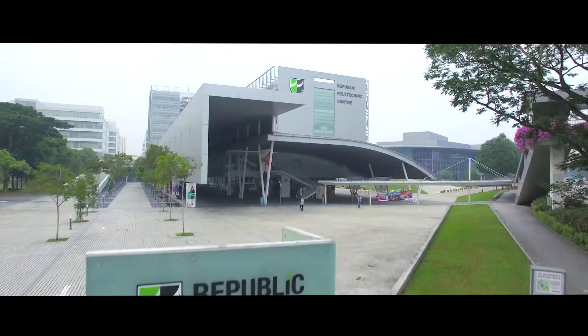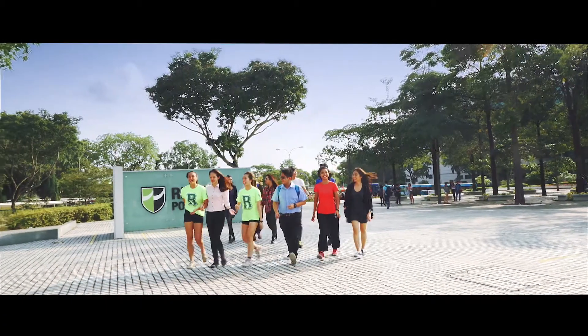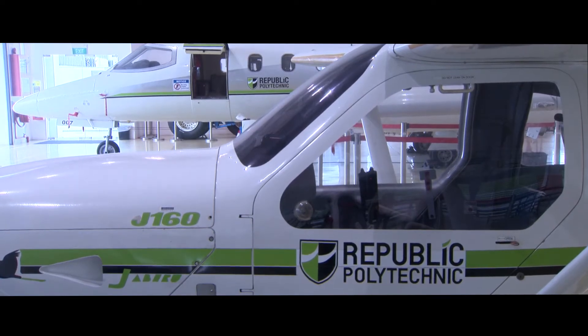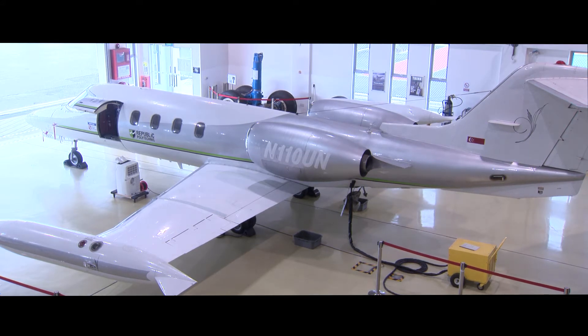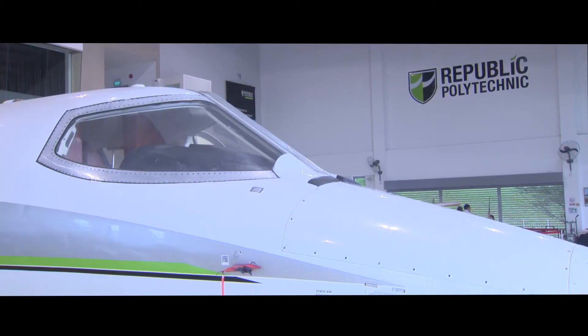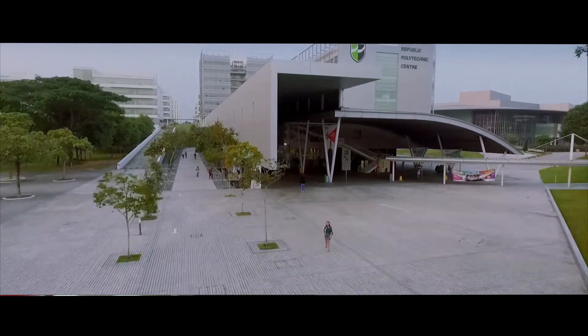This is Republic Polytechnic, a renowned institute of higher learning in Singapore. Republic Polytechnic, RP, was set up in 2002 with a mission to train mid-level professionals to support the technological and economic development in Singapore. RP strategically adopted problem-based learning, referred to as PBL, as a core pedagogy for all of its diploma programs, leveraging on a social constructivist approach to design its academic system and school infrastructure.